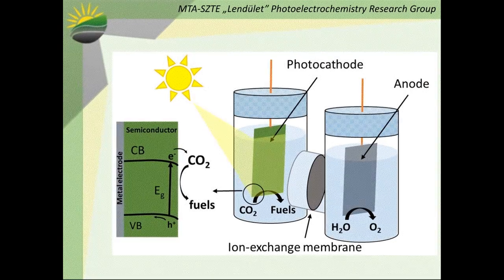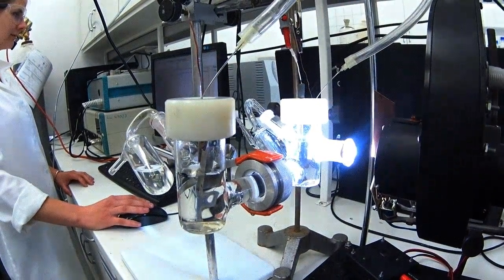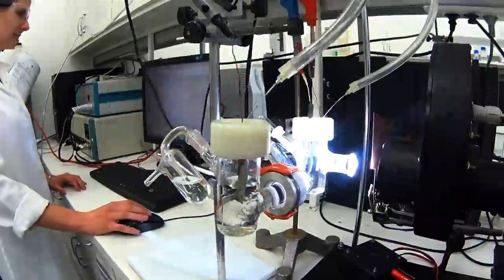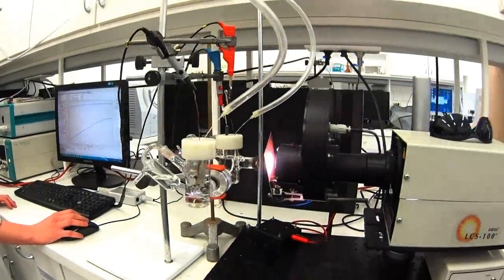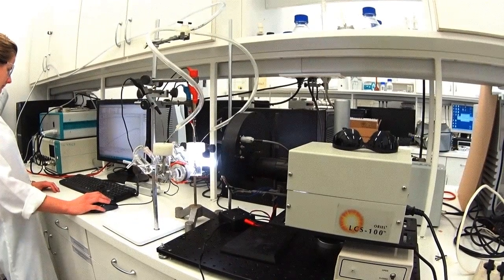To evaluate our electrode materials and to study CO2 conversion on an irradiated semiconductor-electrolyte interface, we use a custom-designed two-compartment photoelectrochemical cell where the anode and cathode compartments are separated with a Nafion membrane. To assess the photo-driven processes at the electrode-electrolyte interface, we use a solar simulator — a lamp which mimics the spectrum of sunlight.